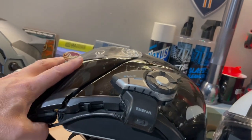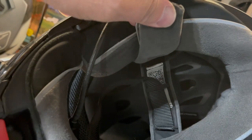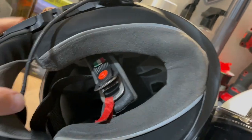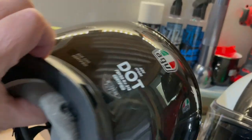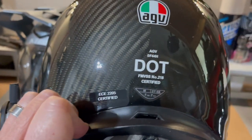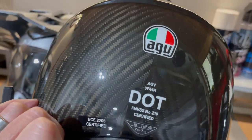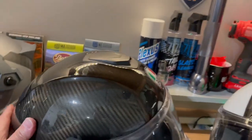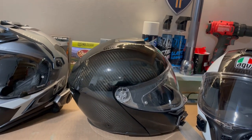The AGV Sport Modular has good ventilation on top that flips open, and it's pretty quiet. The padding inside is moisture-wicking and removable — you can throw it in the washing machine. It's DOT rated and ECE certified. I'd recommend it for anyone serious about motorcycle riding who's looking for a good lightweight modular helmet.